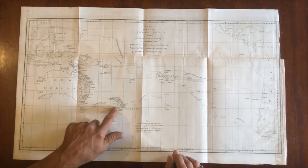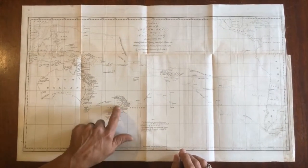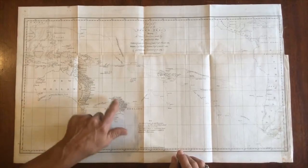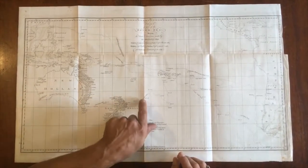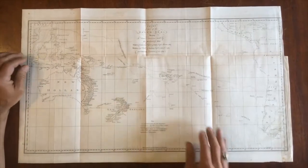The tracks here show Captain Cook as he goes through New Zealand, around between the two islands, and discovers that in fact it is a water passage. And here we have more tracks across the Pacific Ocean.